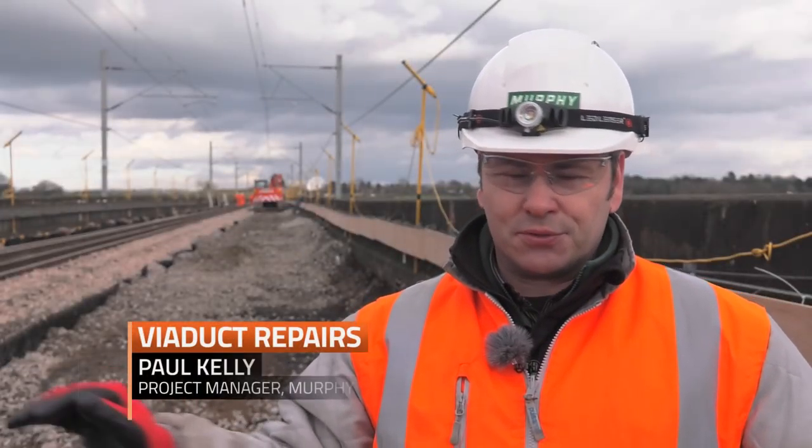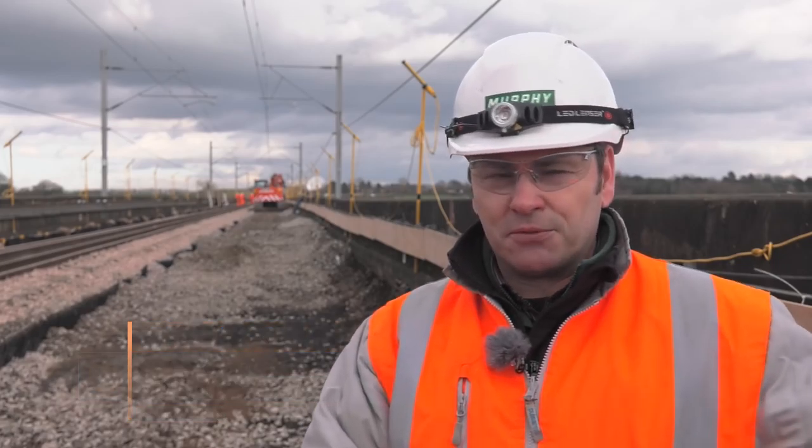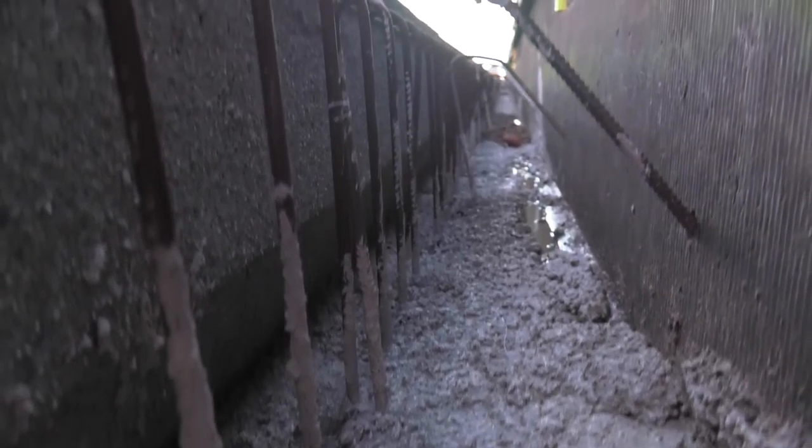We're core drilling down between the concrete units and the spandrels and providing downpipes for a new outlet for the water to find its way to ground, keeping the water away from the actual brickwork and the barrels.